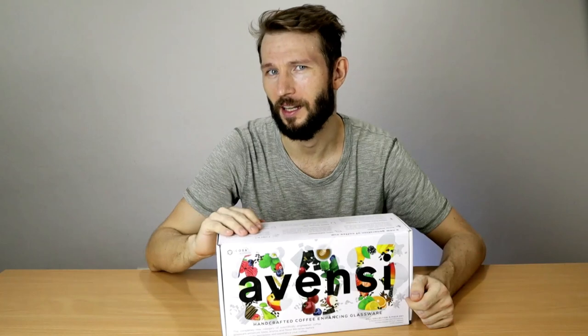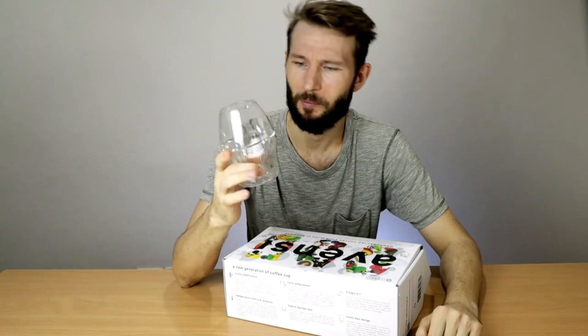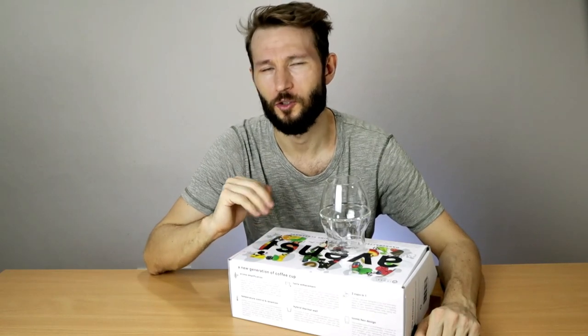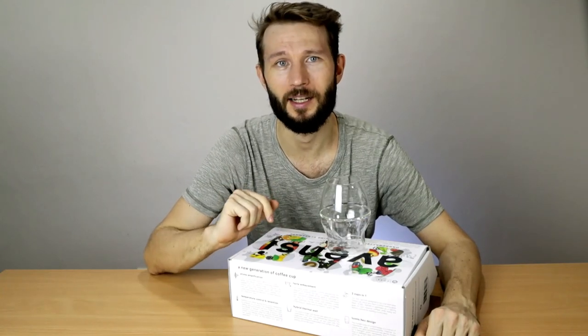The next gift idea is something for the coffee lover who already has everything — these are the special Avenzi coffee glasses. There are three different glasses in this box and the idea is that they each give the coffee a signature flavor. They are also designed in a way that makes it possible to swirl the coffee, similar to wine. As a little disclaimer, I should say that I'm friends with one of the founders of the company and I have worked a little bit with them in the past, so you shouldn't take this as a review or an endorsement. But if it's something you're curious about, you can check it out via the link below and decide for yourself.